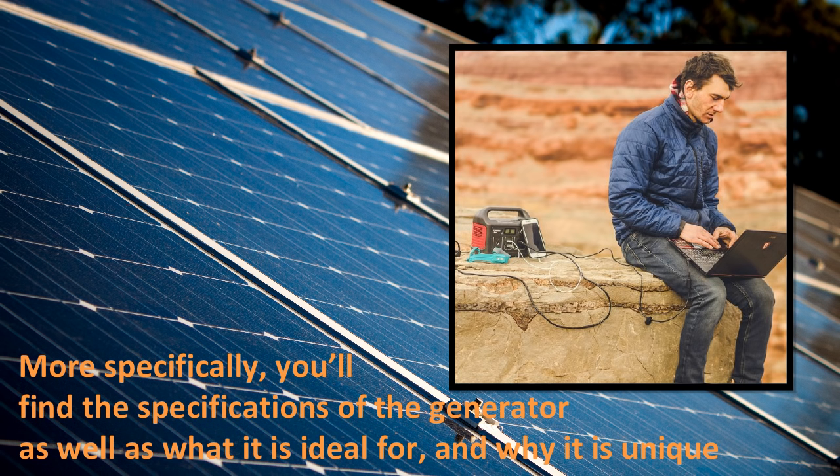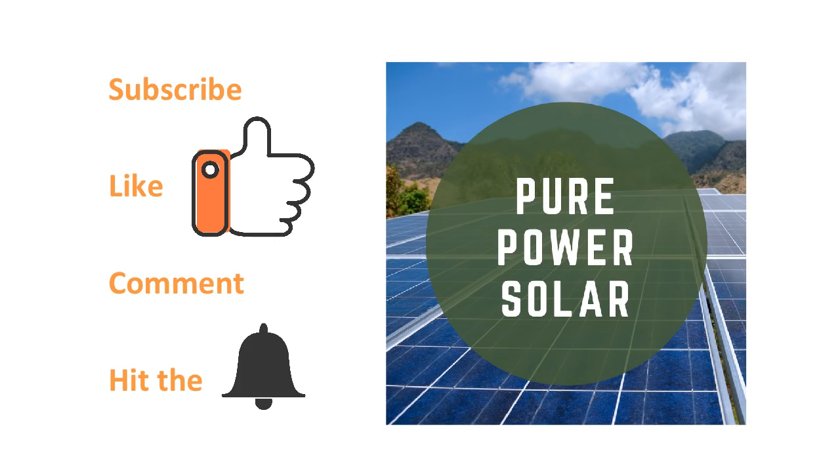What you can expect from this video is an overview of the Honda 290 from Jackery — specifically, the specifications of the generator as well as what it is ideal for and why it is unique. Before we continue, don't forget to subscribe, like, comment, and hit the bell notification for more videos and reviews.